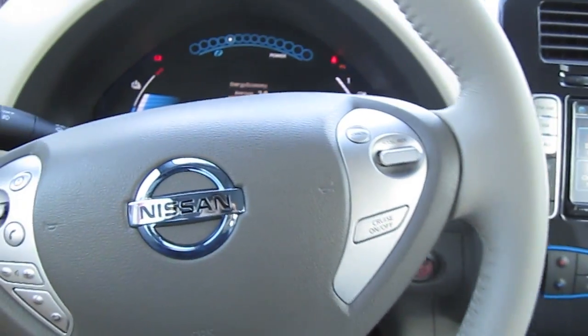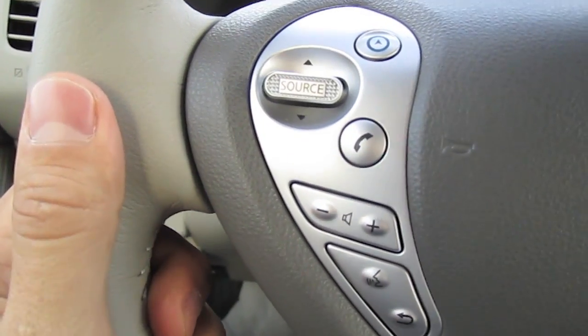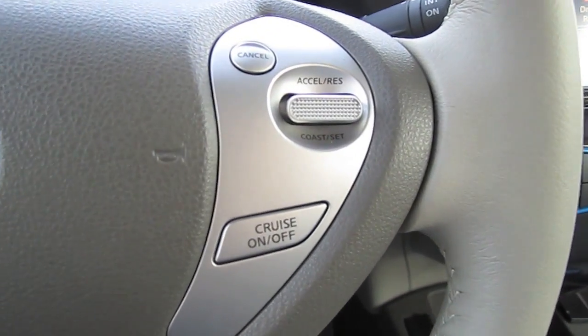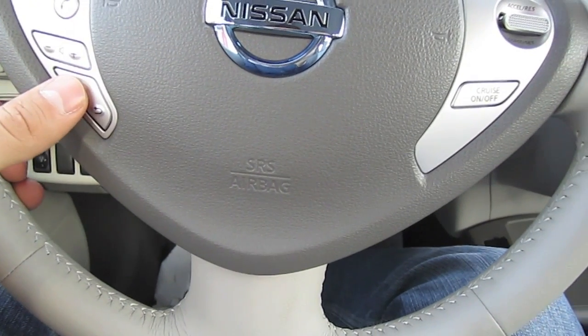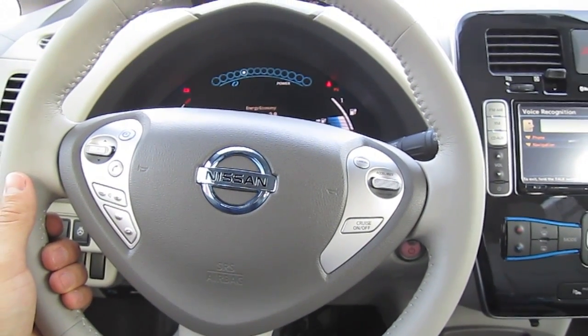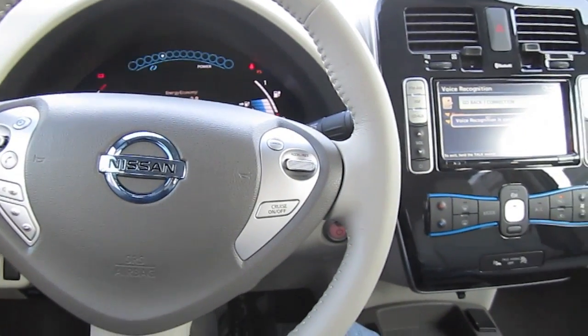Three-spoke leather-wrapped heated steering wheel with audio controls on the left and cruise control on the right. The voice recognition system can be used to access phone or navigation — and voice recognition can be cancelled as needed.